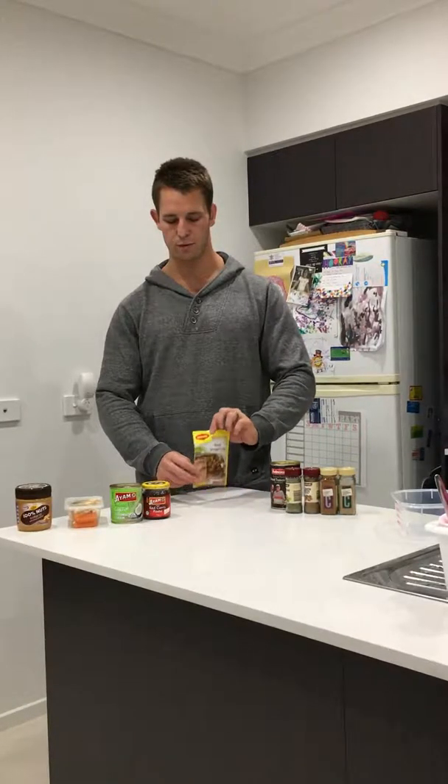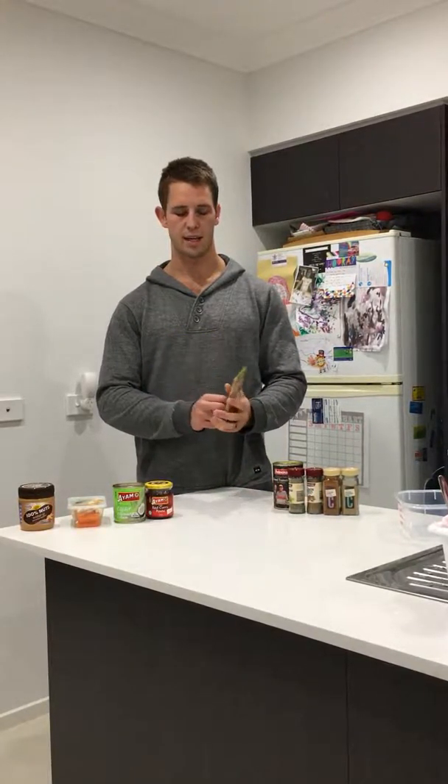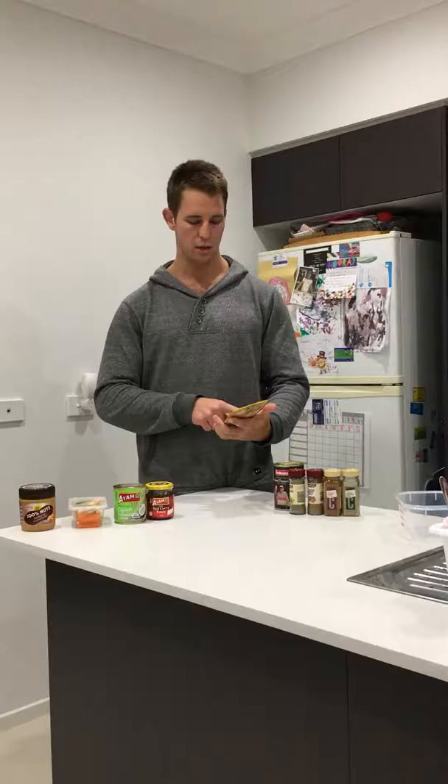The next one is beef stroganoff. With beef stroganoff we add beef, onion, mushrooms and sour cream, and we add broccoli to that to add some more vegetables, so it makes it a little bit more wholesome.